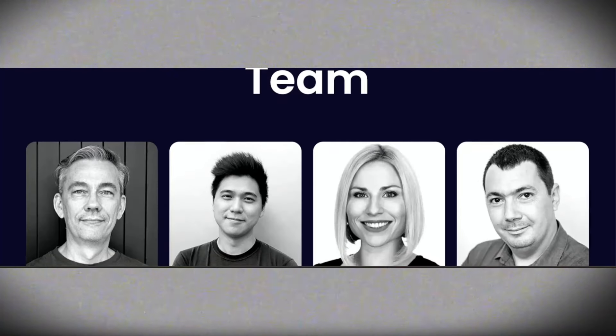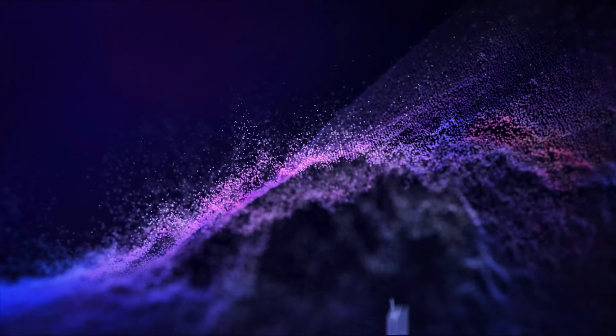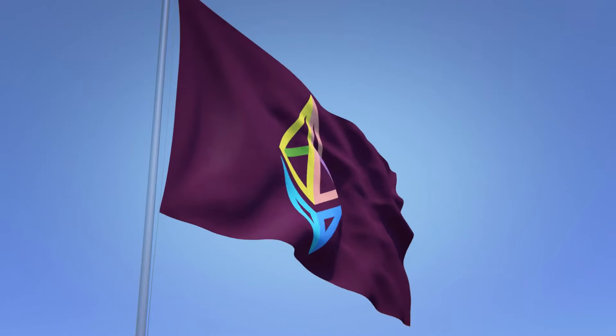Let's look at the team behind Galaxis. Meet Andras Kristof, CEO and co-founder, and Ben Onge, the other co-founder. These two visionaries are the brains behind the operation. Andras isn't your average crypto enthusiast — he's been in the game since 2013. He's the mastermind behind deploying the first Bitcoin ATMs in Asia, and has worked closely with ConsenSys and the Ethereum Foundation, cementing his reputation as a true pioneer in the field.